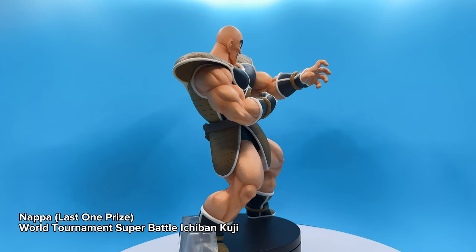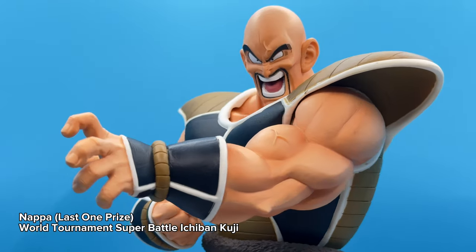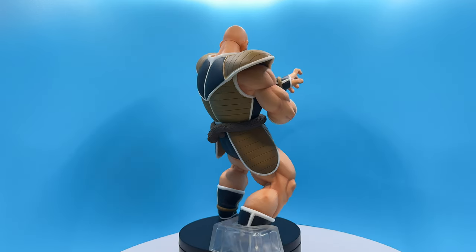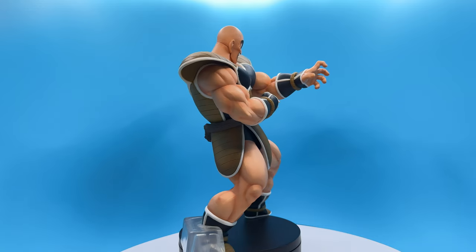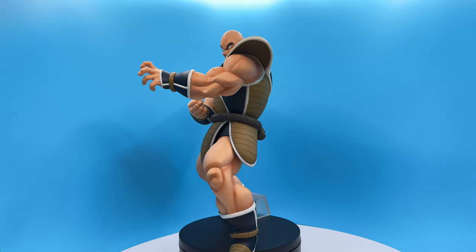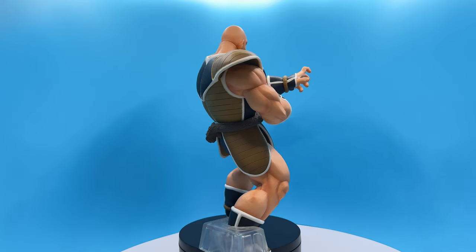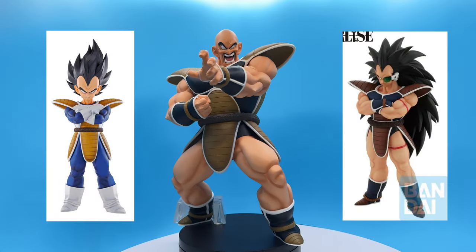Nappa. This is the World Tournament Super Battle Ichiban Kuji Lottery Last One Prize. It's a Japanese exclusive with a different head sculpt to the mass market release. The sculpt and paint are on point — his face sculpt is incredibly fierce and one-to-one to the source material. The skin color is actually painted on rather than being the molded plastic's color, which makes it look a lot more premium than other Masterlize figures. I picked this up because Raditz was announced to come out later this year, so I wanted the trinity of Vegeta, Nappa, and Raditz together for the Sansaoka collection.